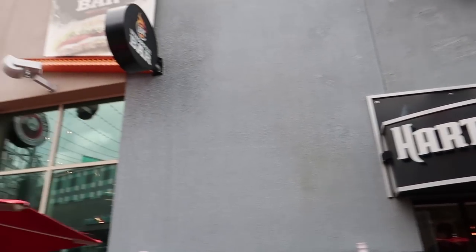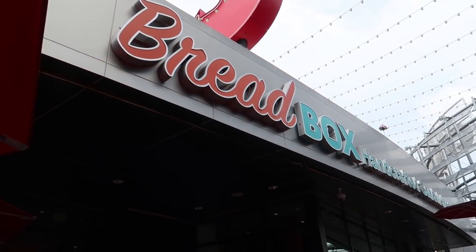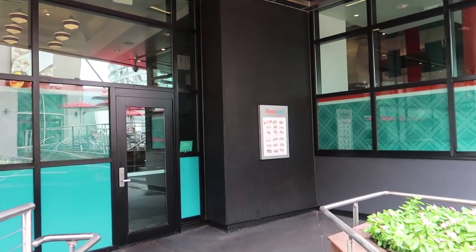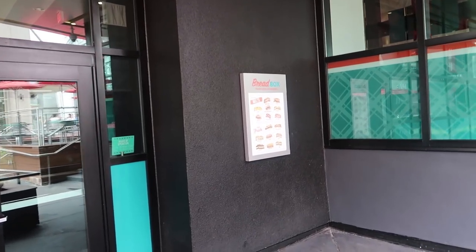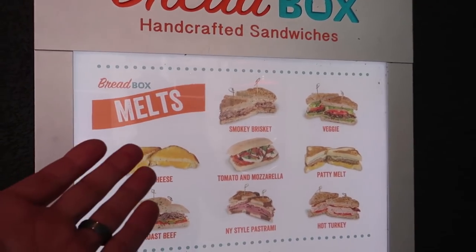Across from Hart and Huntington Tattoo Parlor is our favorite place: Breadbox Handcrafted Sandwiches. It's quick, pretty cheap, somewhat healthy, and won't weigh you down when you're at the park. You can get a hot sandwich or a cold sandwich, and they're pretty darn good.